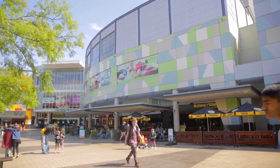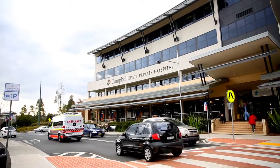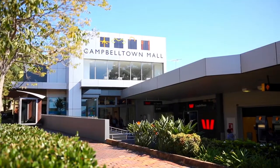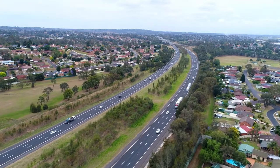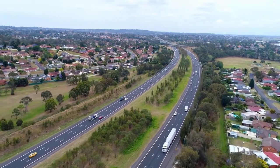Only a short 10-minute drive to MacArthur Square, both the public and private hospitals and the university. This apartment offers everything — access to major motorways, the M5, M7 and the Hume Highway, only minutes away by car. I hope you've enjoyed today's tour. I'll be looking forward to receiving your enquiry and seeing you at our next Open for Inspection.